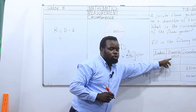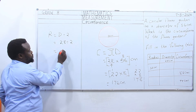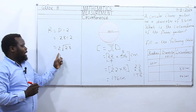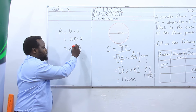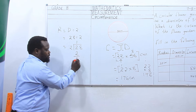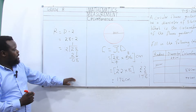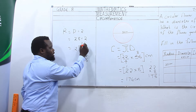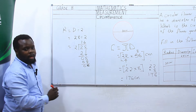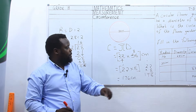We are given diameter as 28, so we have 28 divided by 2, and we use long division. 2 goes into 2 once; 1 times 2 is 2; subtract, we get 0. Then we drop 8 down. 2 goes into 8, 4 times; 4 times 2 is 8, remainder 0. Our answer is 14. Therefore the radius is 14 cm. We have filled the first row of the table.